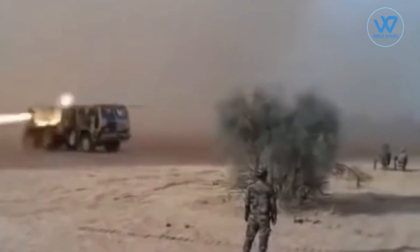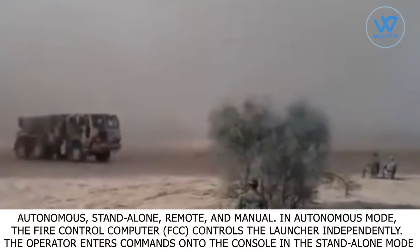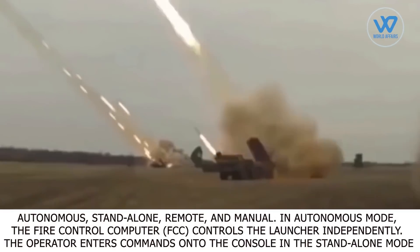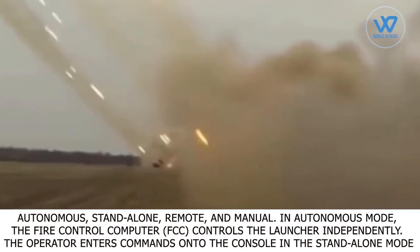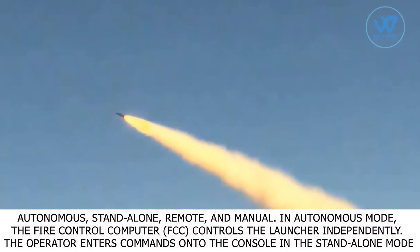The launcher has 4 modes of operation: autonomous, stand-alone, remote, and manual. In autonomous mode, the fire control computer controls the launcher independently. The operator enters commands onto the console in the stand-alone mode.